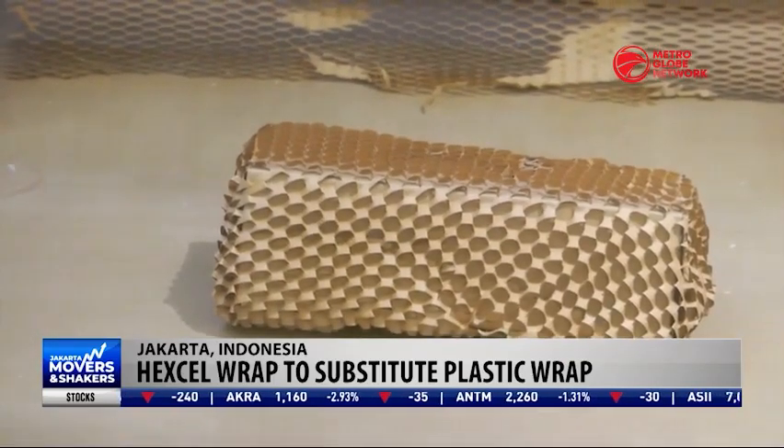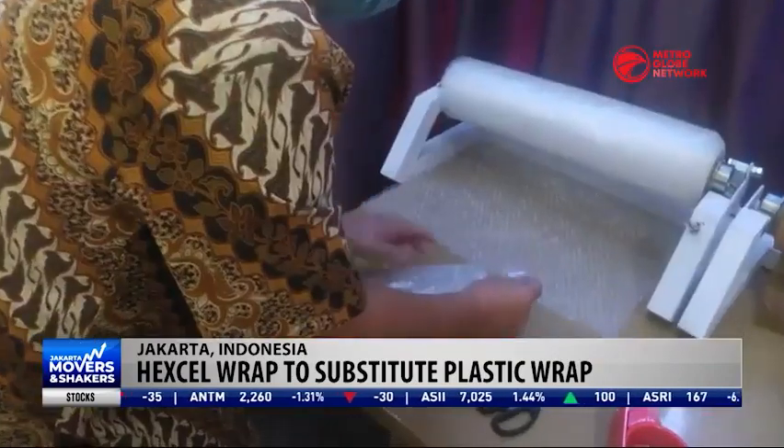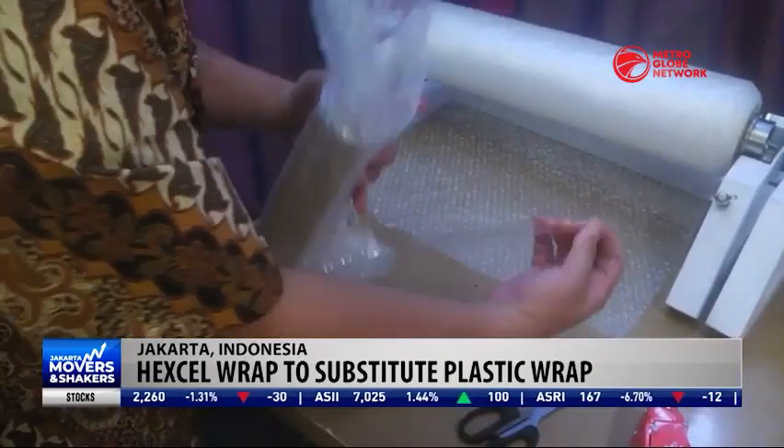Since most online businesses use delivery services to ship their products to consumers, it is important to have good and reliable packaging materials.